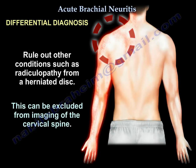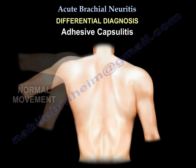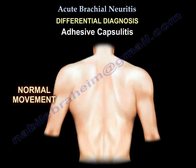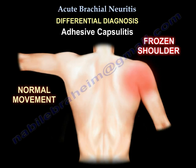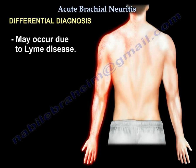Before treatment, we need to rule out other conditions such as radiculopathy due to a herniated disc, which can be excluded by C-spine MRI. Another important differential diagnosis is adhesive capsulitis, or frozen shoulder. Lyme's disease is also a differential to consider.